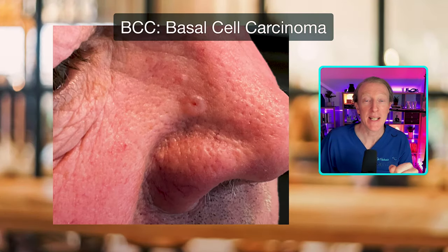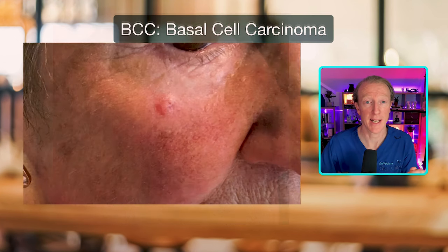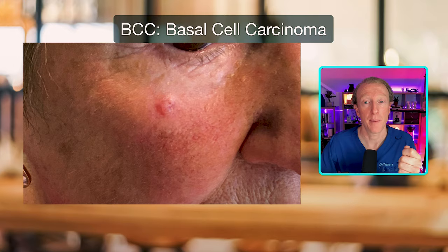First up we have a lesion on a man's nose — a skin-coloured papular lesion which has been scabbing and bleeding. He came in for assessment and I had to inform him this was a BCC that needed to be surgically excised. Next up we have another typical BCC slowly growing on a lady's cheek, which again can scab and bleed.